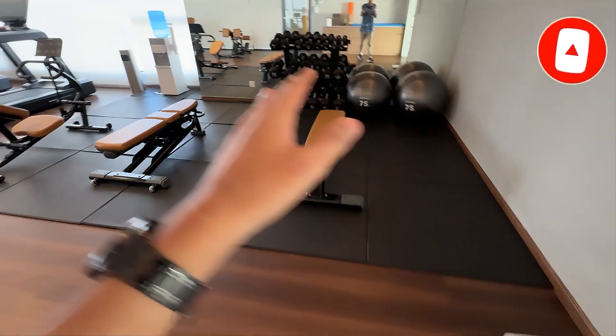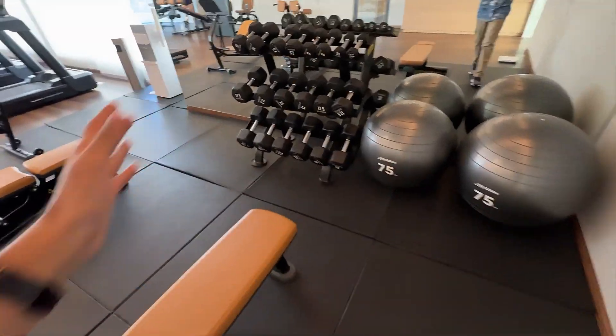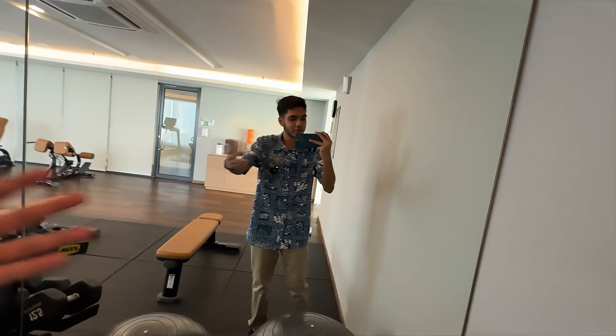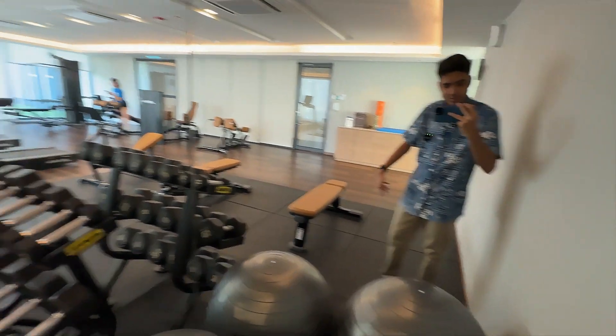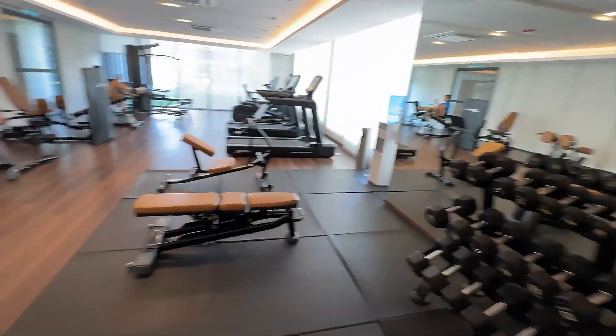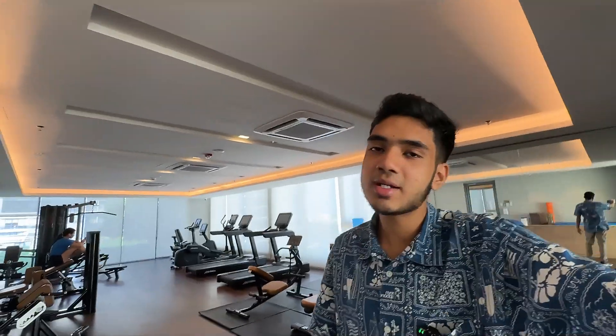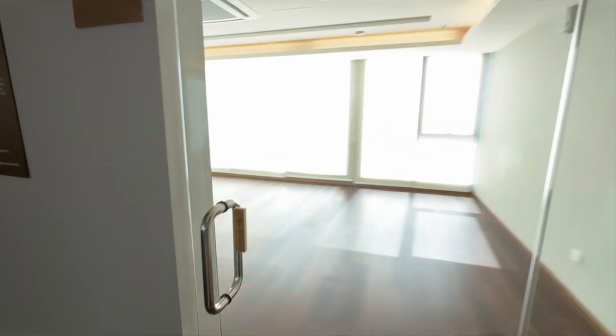There are foam rollers and towels for you to use. In the weights department, you've got various equipment and exercise balls. It's a nice, small, cozy gym — it hasn't got all the equipment in the world, but it does the job. You can get a basic to intermediate workout done. There are machines, treadmills, and bicycles for cardio. If you're here on holiday and just want to burn some calories, you can get a pretty decent workout done. That's the gym.